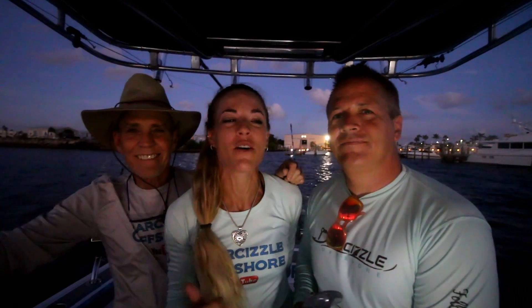What is up everyone? Good morning! Today is another beautiful day here in South Florida — it's a little windy. I'm Darcizzle. For those of you who are new, this is Brian, and I've got a special guest on the boat: my dad is joining us on our expedition today.